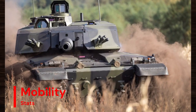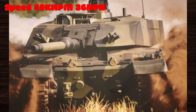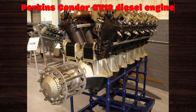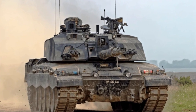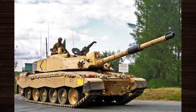When it comes to mobility, the Challenger 2 excels with a top speed of 59 kilometres per hour on roads and a range of approximately 550 kilometres. Powered by a Perkins Condor CV-12 diesel engine delivering over 1,200 horsepower, this tank demonstrates impressive agility and endurance on the battlefield, allowing for rapid manoeuvrability and sustained operations over extended distances.